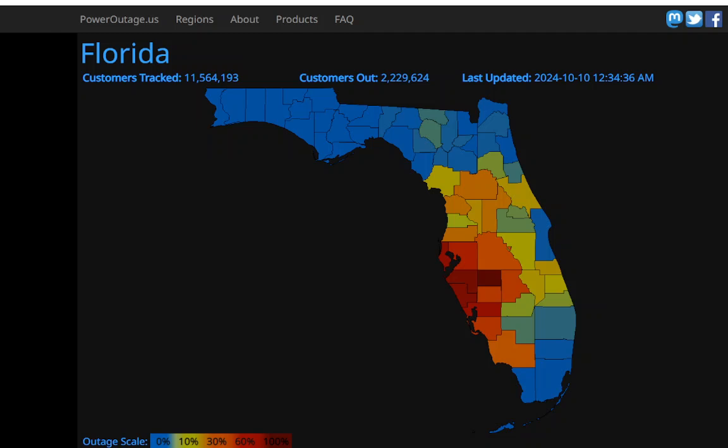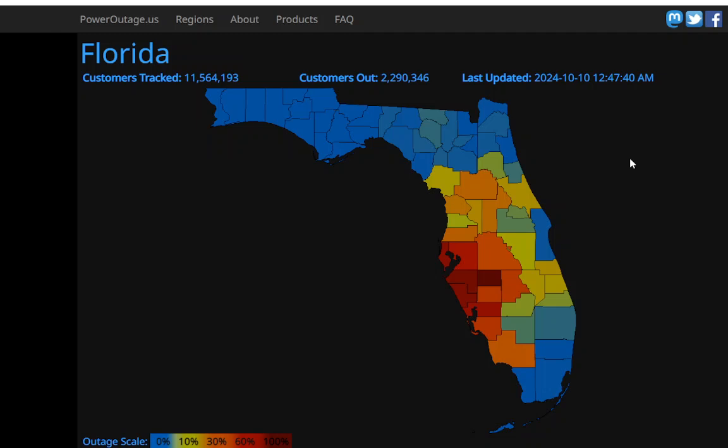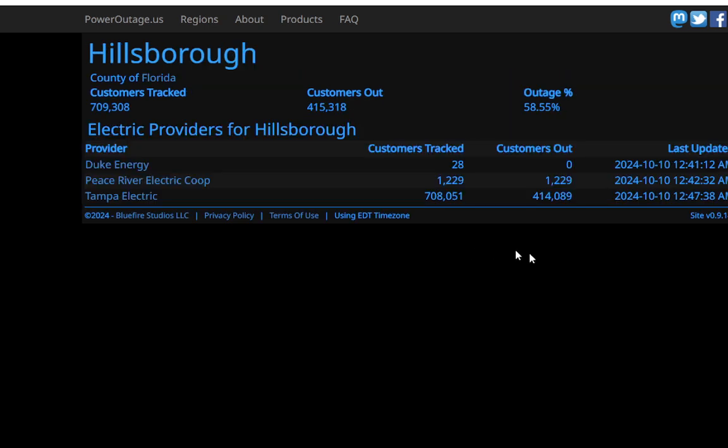Let's go talk about the power outages. We have roughly 2.2 million customers without power right now in Florida. That number might have just gone up to 2.290, so it may climb up to 2.3 million. You can see where the hardest-hit counties are on the West Coast. Hillsborough has 415,000 customers out of power.